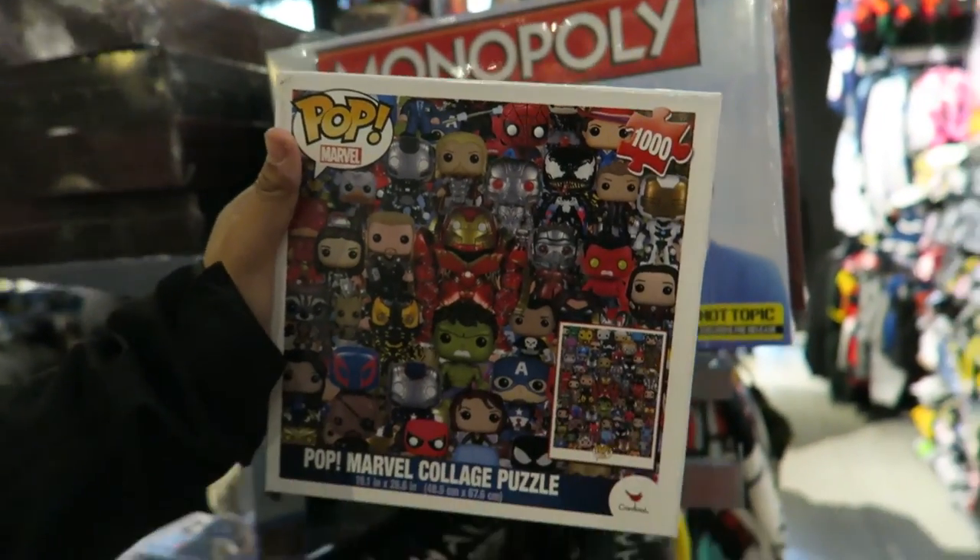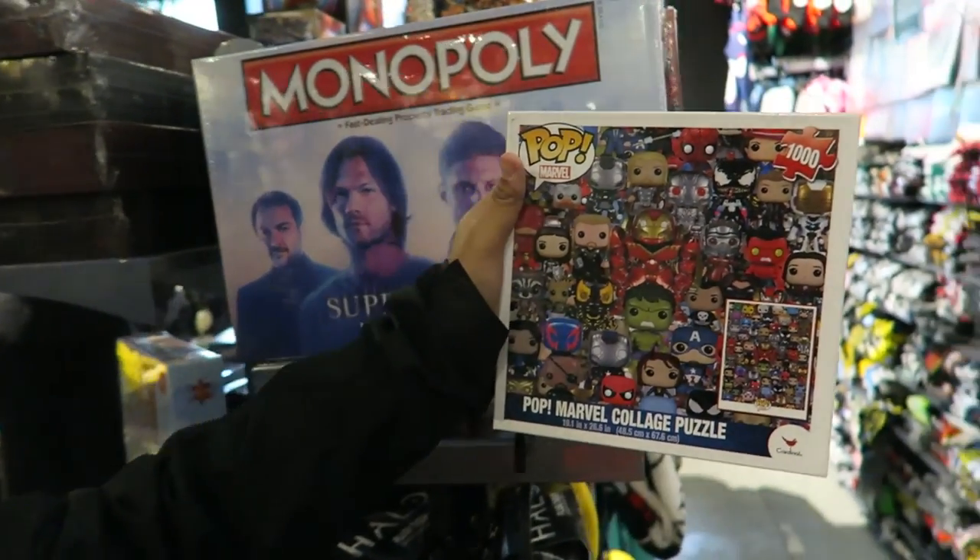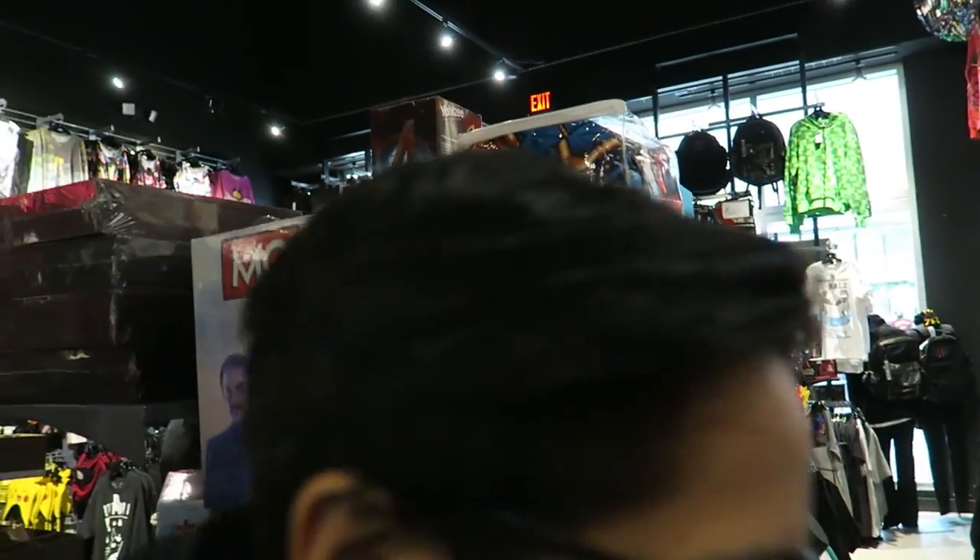And Hina is gonna get the Pop Marvel collage puzzle, so we're gonna try and do it because it's a thousand pieces.